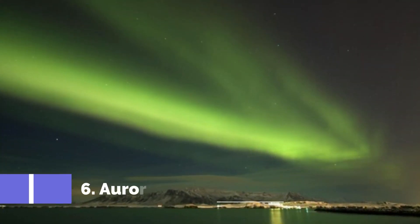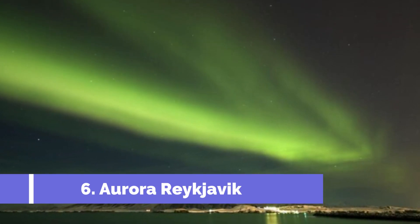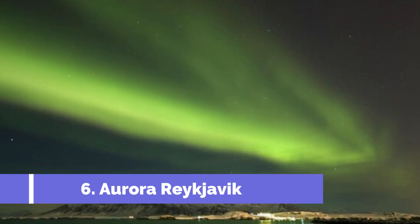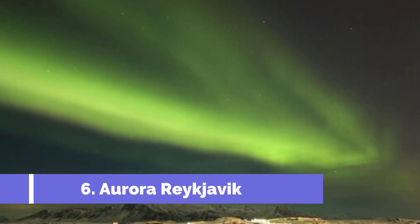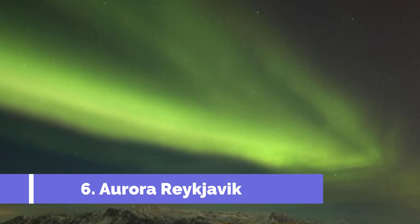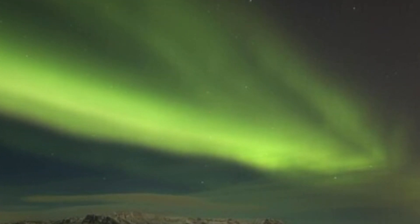Number 6: Aurora Reykjavik. If you plan to experience the Northern Lights during your time in Iceland, you will want to prepare with a visit to Aurora Reykjavik. The interactive center uses advanced technology and multimedia experiences to showcase the wonder of seeing the Northern Lights. Exhibits share the stories related to the Aurora Borealis throughout Iceland's history.